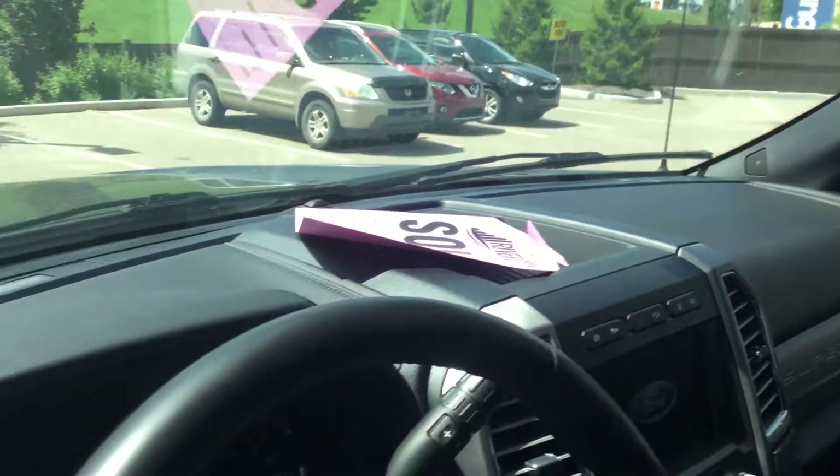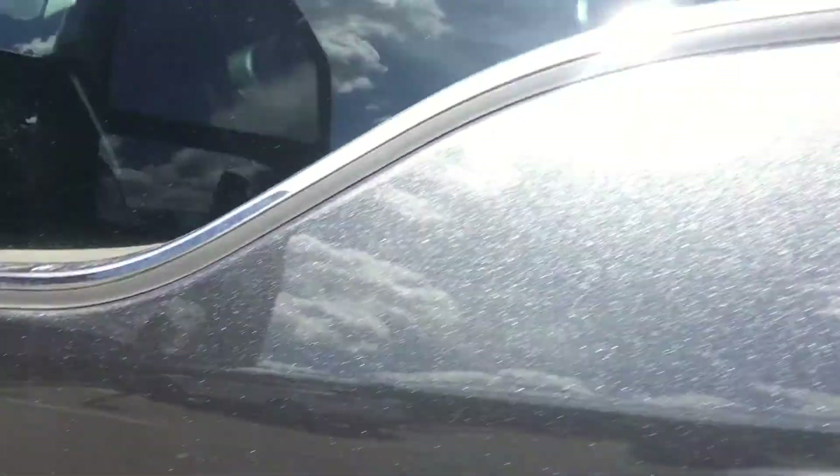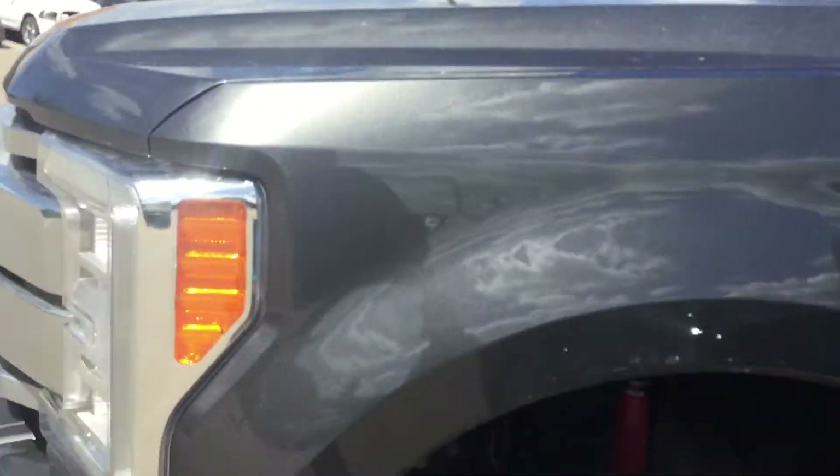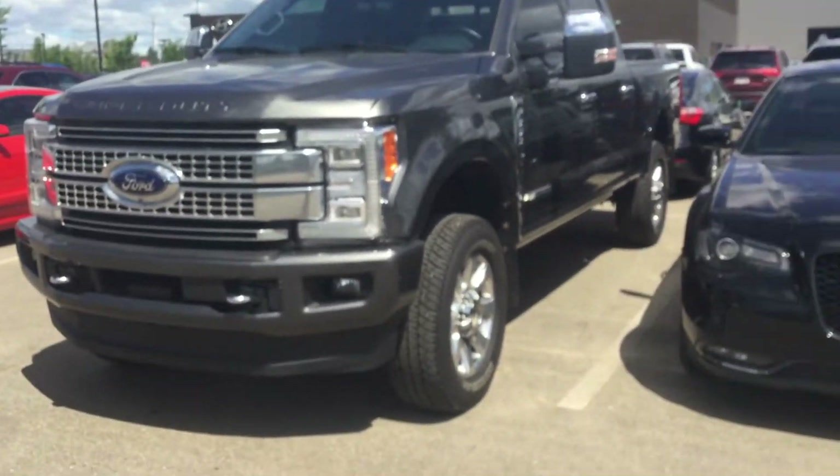Fully leather seats, heated seats at the back, and a 6.7-liter Power Stroke engine. As you can see, this is a fully loaded truck that has a lot of options, features, and is fun to drive.